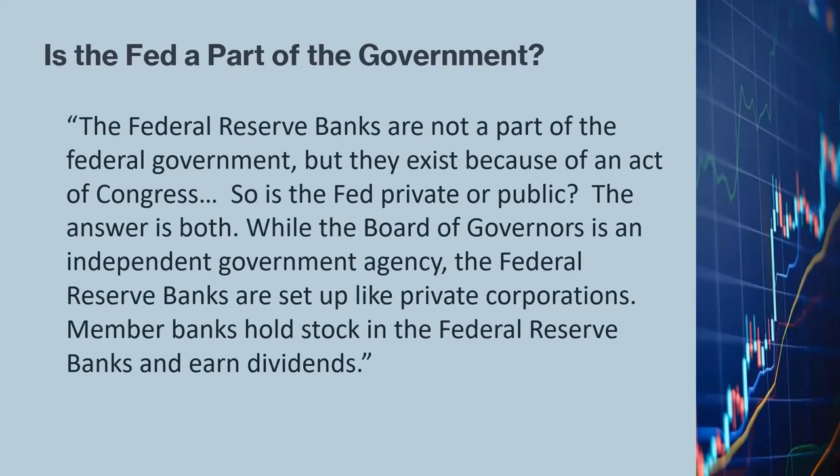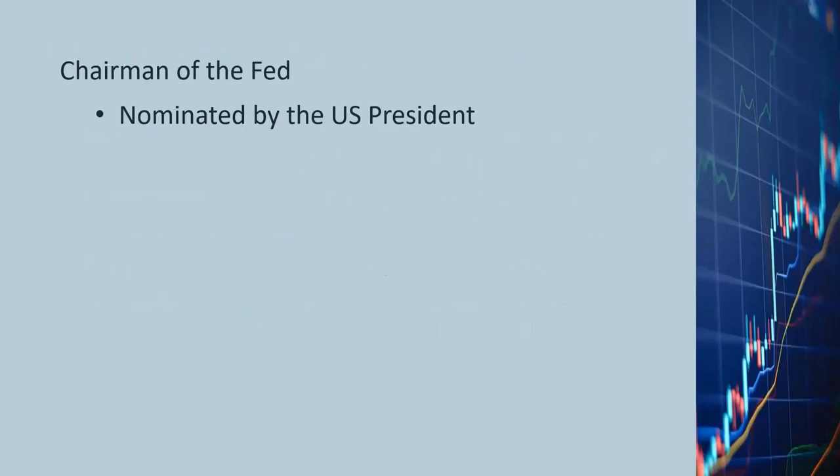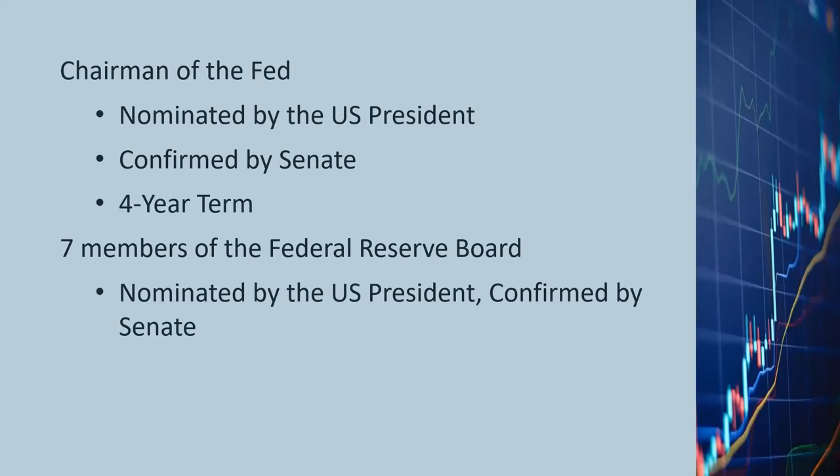The chairman of the Fed is nominated by the President of the United States and must be confirmed by the U.S. Senate with a majority vote. The Fed chair serves a four-year term and can serve consecutive terms if re-nominated and approved. There are seven members on the Board of Governors, all nominated by the U.S. President and confirmed by the Senate. Aside from the Fed chair, board members serve staggered 14-year terms to insulate the Fed from political pressures so it can act fairly independently and do what's best for the country long term.